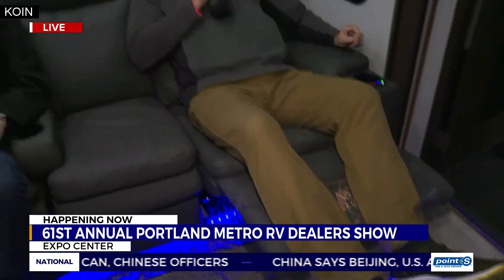And that's what it's all about. The Portland Metro RV Dealers 61st Annual Show here at the Expo Center — all of the halls are filled with RVs, fifth wheels, travel trailers. The sky's the limit. The pricing is all on the RVs. It's a fun way to spend a day out here at the Expo Center.